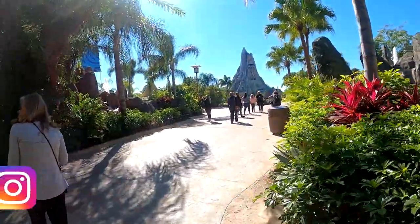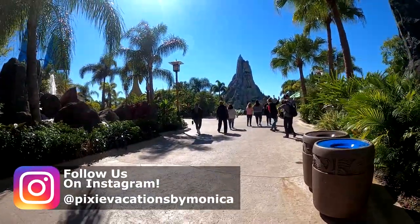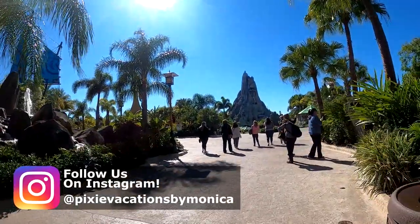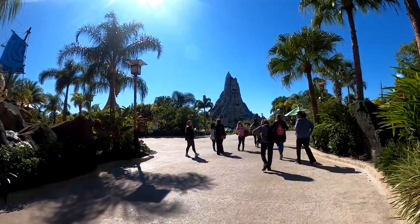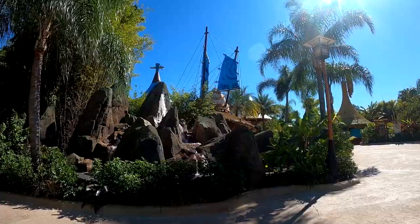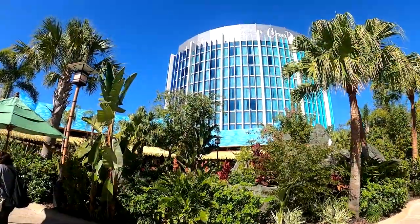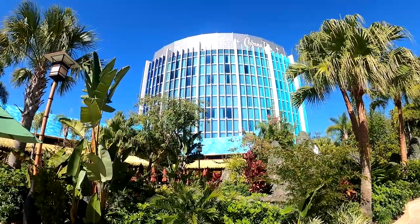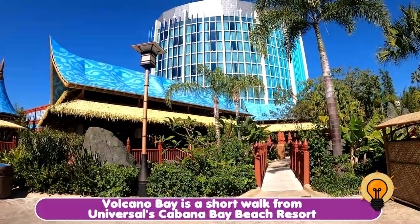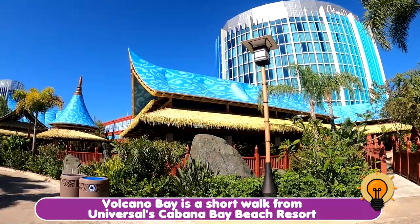This is Universal's Volcano Bay. It is an empty park and we are walking up into the volcano, which is a massive water slide. You can look over here and see the sails of the ship and some water. Over here you can see the Cabana Bay Resort — you can walk from Cabana Bay here, and that's what we did.